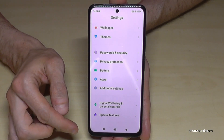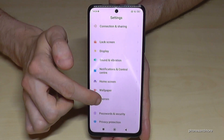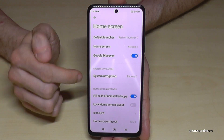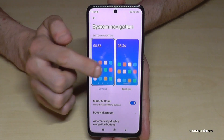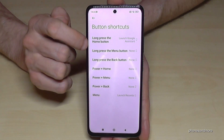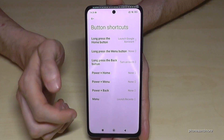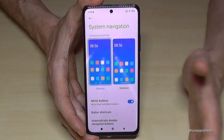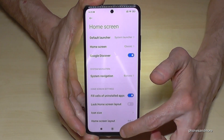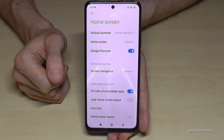If you're a fan of the navigation bar, you can also set up shortcuts for it. Go to settings, then 'Home Screen,' then 'System Navigation,' and choose the buttons option instead of gestures. Under 'Button Shortcuts,' you can assign actions — for example, long-pressing the back button can turn on the torch. Long-press it again to turn the torch off. There are many useful actions you can assign here.